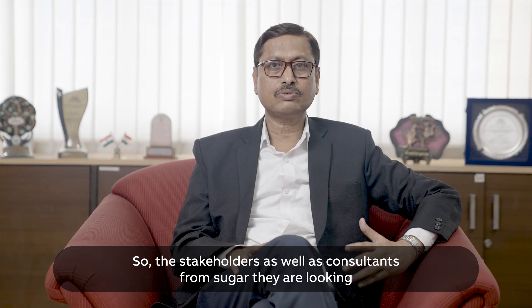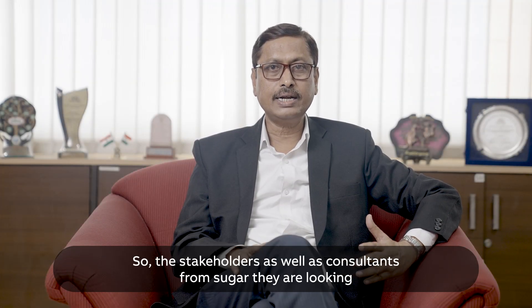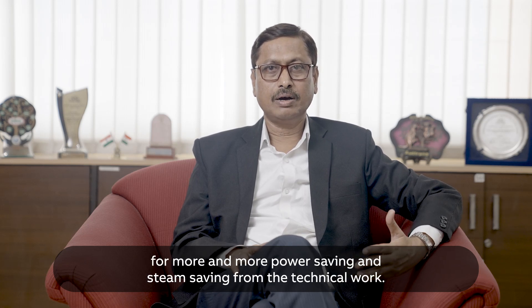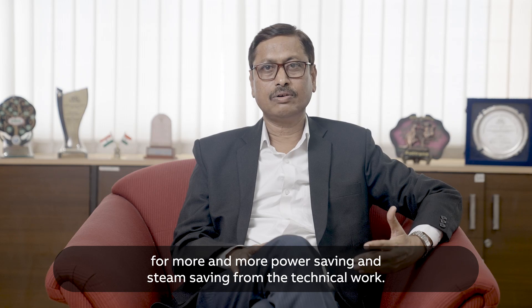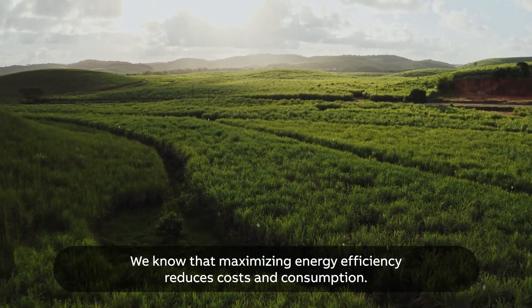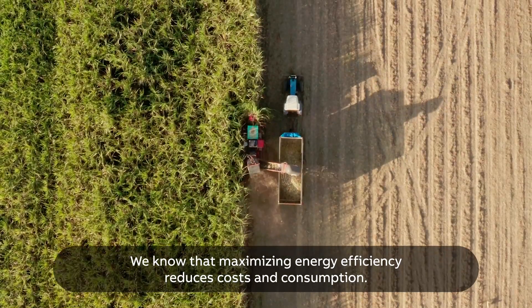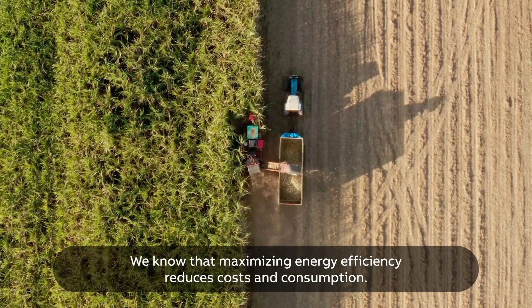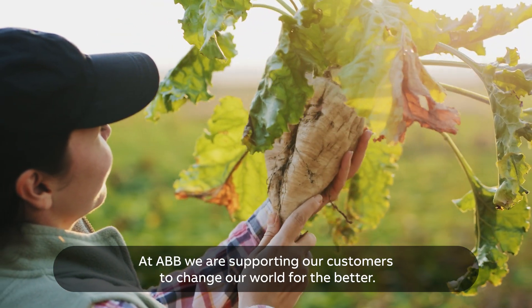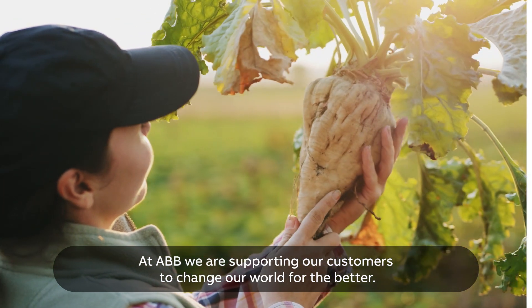The stakeholders as well as consultants from the sugar industry are looking for more and more power saving and steam saving from the technical world. We know that maximizing energy efficiency reduces costs and consumption. At ABB, we are supporting our customers to change our world for the better.